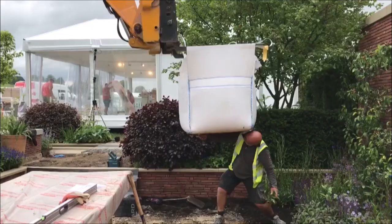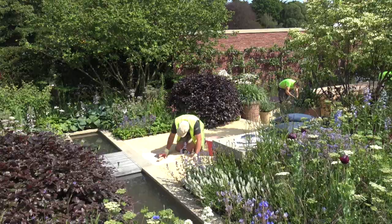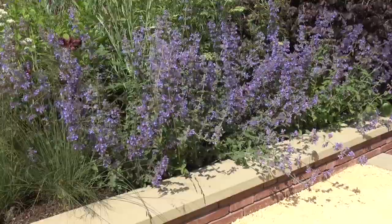Our gold path was chosen as Jamie wanted a simple material that would work well as a neutral backdrop for the stunning planting, ensuring it stood out without anything detracting from it. The gold path also complemented the rest of the hard landscaping in the garden.